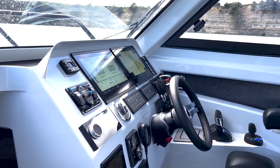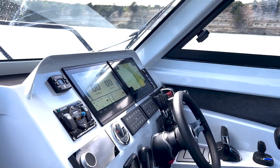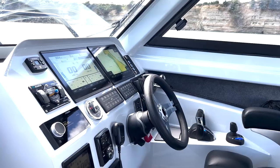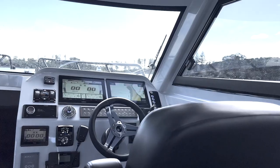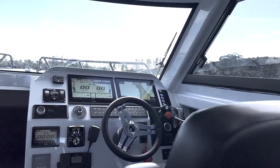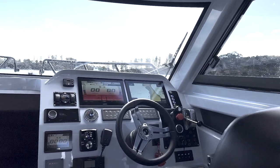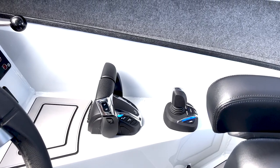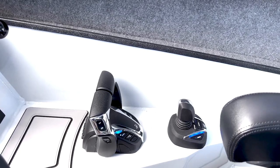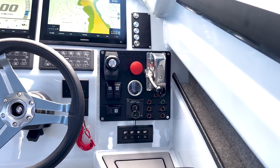The helm station on the Sea Lakes 12RC is well thought out. We've got two large MFD screens. We've got all of our controls for the radio, our VHF, engine management — easy to hand on the starboard side. We've got our throttles as normal and we've also got the controls for the wheels.